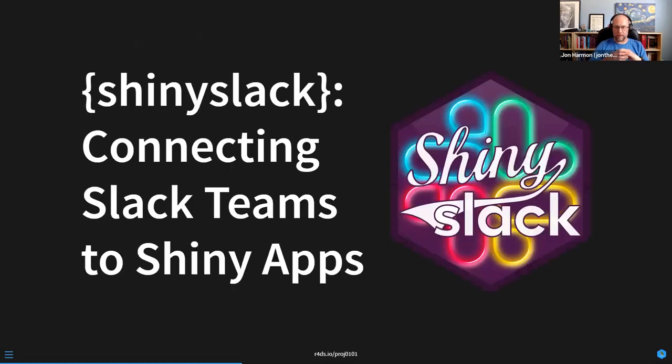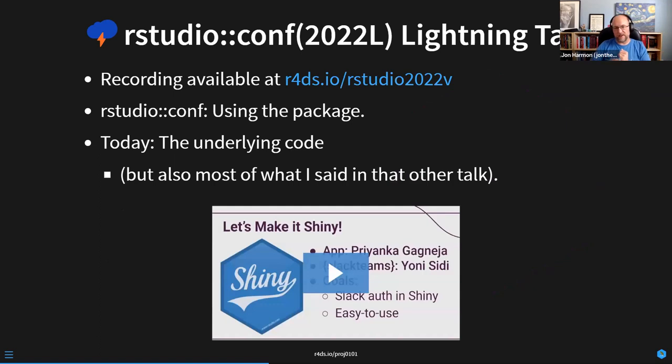Now we'll get into the thing I wanted to talk about: Shiny Slack — a package for connecting Slack teams to Shiny apps. I'm very proud of this hex sticker; that is the Slack logo in neon, so it's Shiny Slack. I did have a lightning talk about this at RStudioConf this summer. That video is at r4ds.io/RStudio2022v — if you leave off the V, it's the slide deck. The talk was focused on how you use it and the motivation behind it.